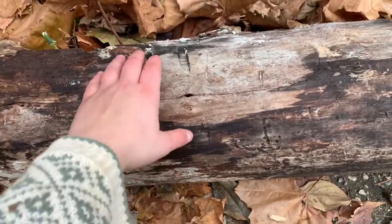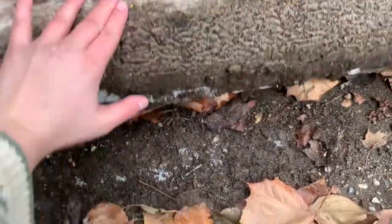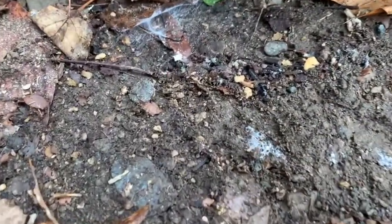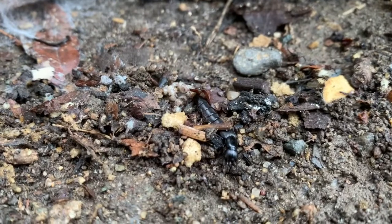All right, let's flip it over. Do you see anything under here? I see that first — I'm not sure what that is. Do you have any guesses?